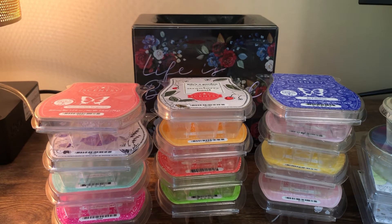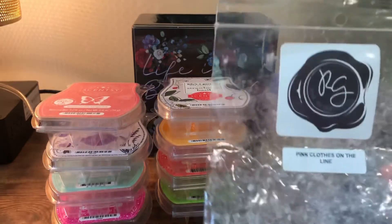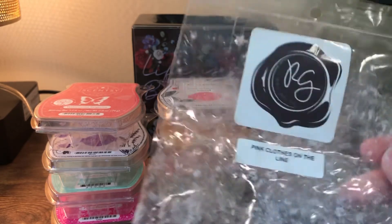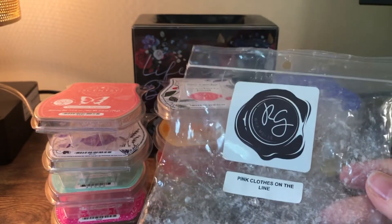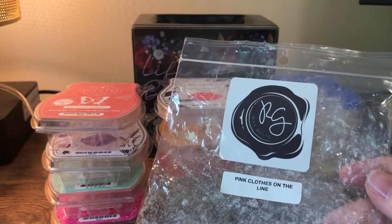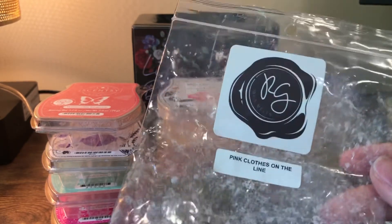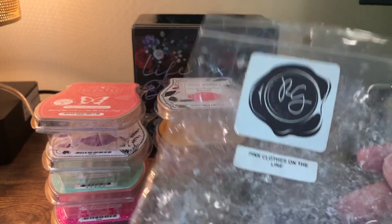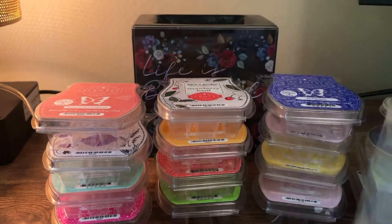Oh, this one smells so good. This is Rose Girl's Pink Clothes on the Line — this is pink sugar and laundry, and it is the best pink sugar and laundry scent I've ever smelled, by far my favorite. I'm definitely gonna stock up again. Her pink sugar is just my favorite pink sugar ever. Highly recommend if you like these kinds of scents.